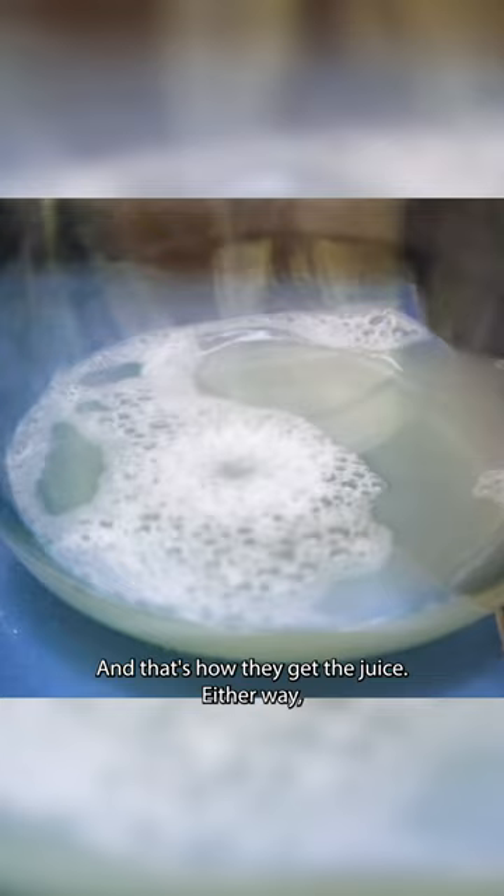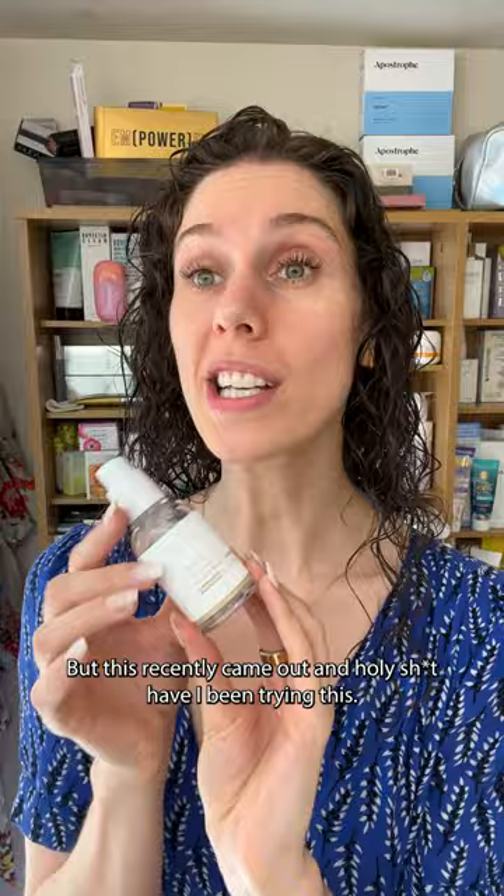Either way, I haven't been able to use it because it doesn't match my morals and values, and I kind of don't want to, even though I'm curious. But this recently came out, and I have been trying this. This is from Vgreen, and this is a vegan snail mucin.